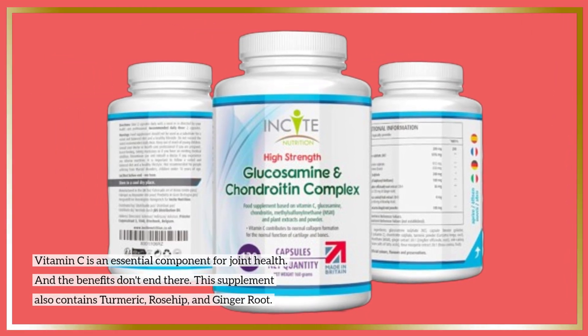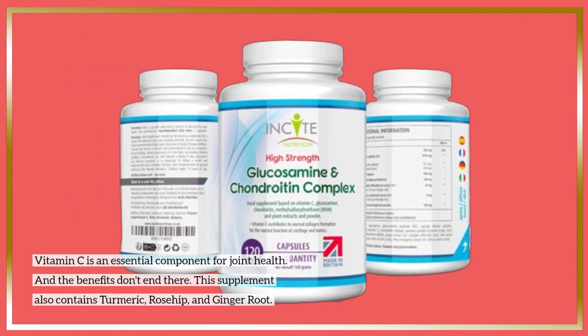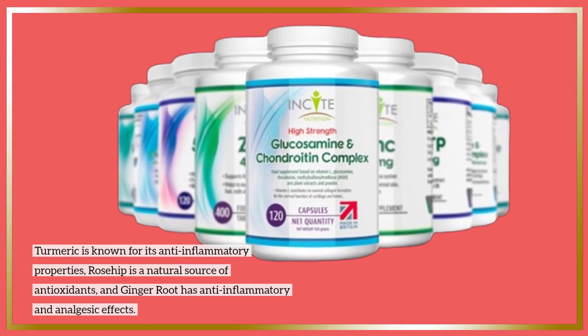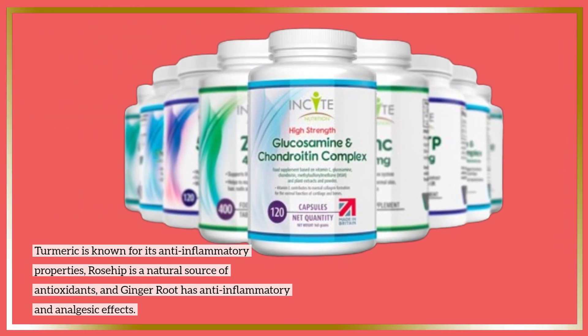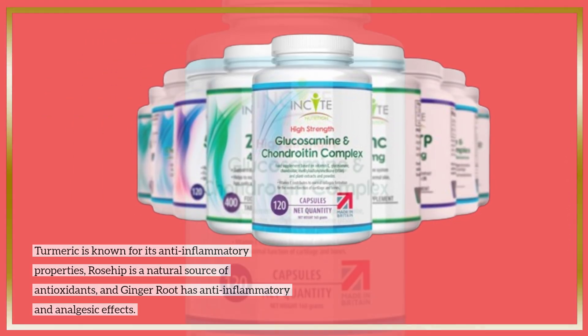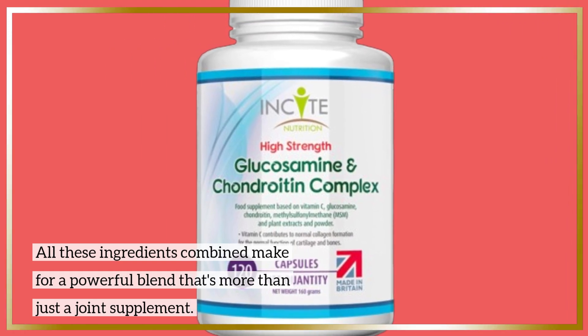And the benefits don't end there. This supplement also contains turmeric, rosehip, and ginger root. Turmeric is known for its anti-inflammatory properties. Rosehip is a natural source of antioxidants, and ginger root has anti-inflammatory and analgesic effects. All these ingredients combined make for a powerful blend that's more than just a joint supplement.